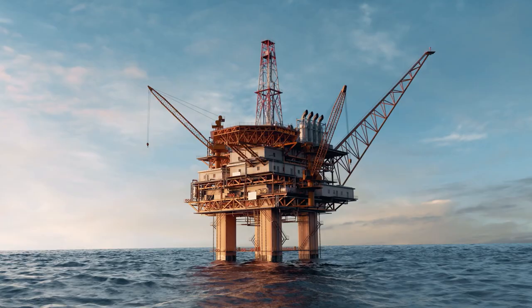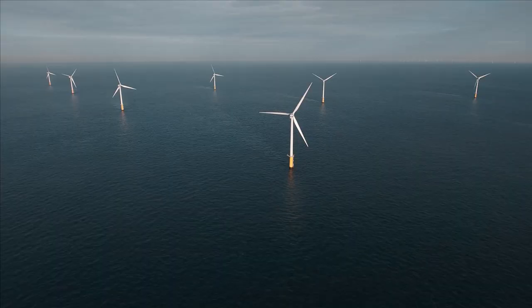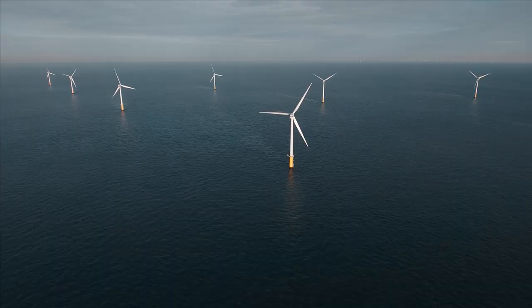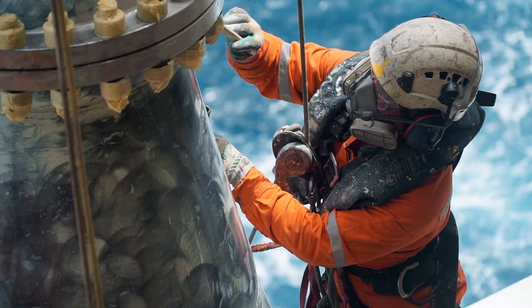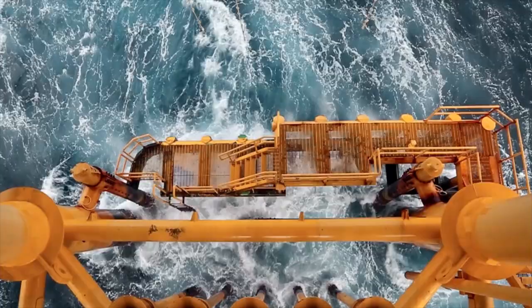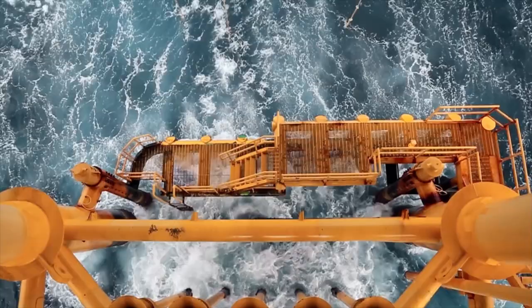There's more and more infrastructure in the sea — production platforms for oil and gas, and above all, offshore wind turbines. They supply green energy, provided they're serviced and repaired. And that costs millions of euros each year, because people and material have to be shipped out to them. But on the high seas, that's often difficult and treacherous.